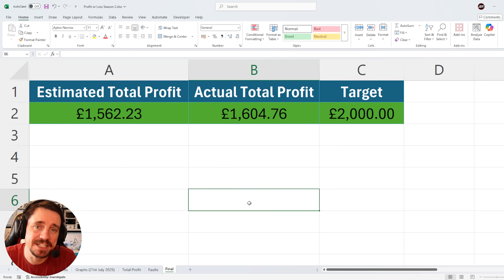I buy faulty electronic devices on eBay, attempt to fix them and sell them for a lovely jubbly juicy profit. Sometimes it goes my way, most of the time it doesn't. This is Sally's Spectacular Spreadsheet where I log those exact profit or losses.